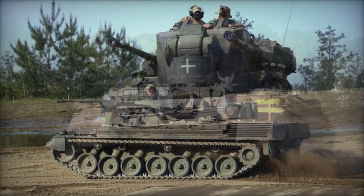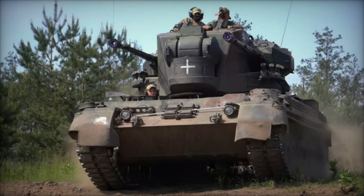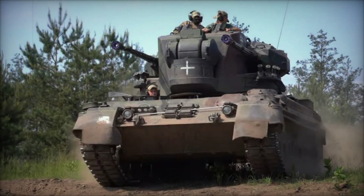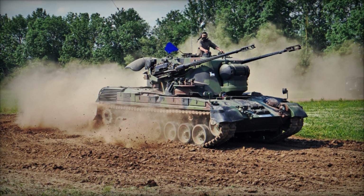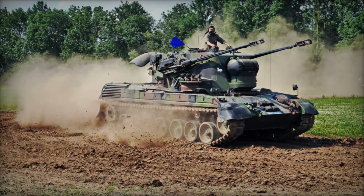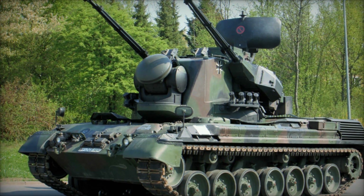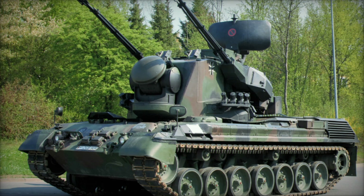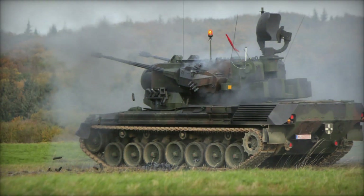As time passed and technology evolved, the Gepard was eventually retired by Germany in 2010, marking the end of an era. The introduction of newer systems like the GTK Boxer, a multi-role wheeled vehicle, meant that the Gepard was no longer the cutting-edge air defense solution it once was. Yet despite its retirement in many countries, the Gepard's legacy lives on, especially in nations that continue to use the vehicle today.